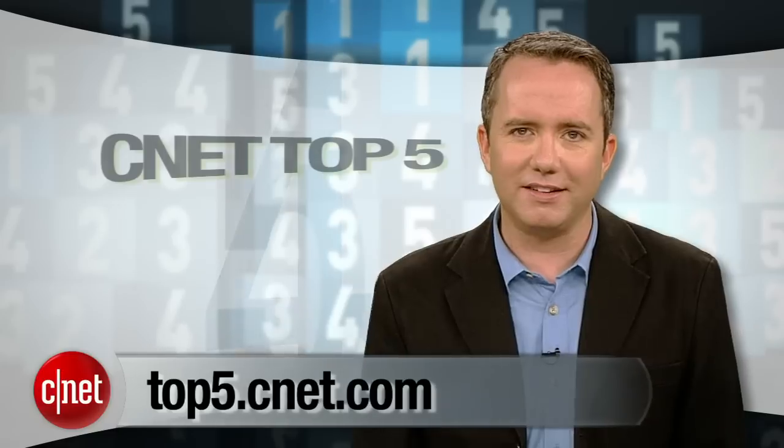There you go. Now you know what phones to avoid. A special thanks to Jessica Dolcourt for putting this whole list together. For more top 5s like this, including our top 5 Android smartphones and top 5 smartphones under $50, head over to top5.cnet.com. I'm Donald Bell, thanks for watching.